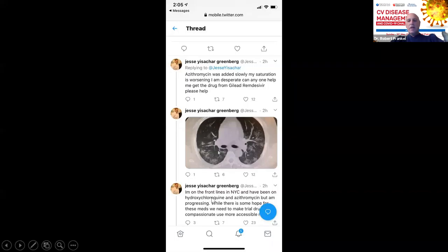He made a desperate plea that he's on the front lines in New York City on hydroxychloroquine and azithromycin, but his disease was progressing. He was asking for compassionate use to be made more available. Subsequently, Remdesivir has received favorable results and is now being released. It does seem to reduce the length of illness — from 15 days down to about 11 days. While the study was not powered to show a mortality difference, there was a favorable trend. We think Remdesivir as adjuvant medical therapy does have a place.